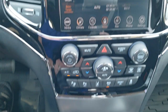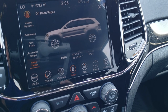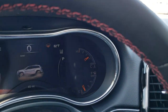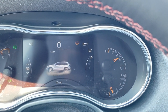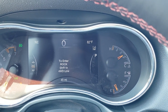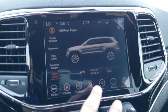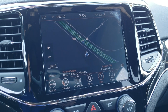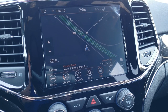Watch as I change those terrain modes — it changes right up in the EVIC here. You've got snow, sand, auto, mud, and then rock, though you've got to shift into four-wheel drive low for rock mode to work. This one also has factory nav and five years of Sirius traffic and travel link, plus one year of Sirius XM Guardian.